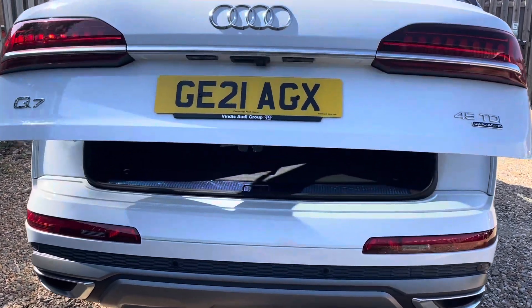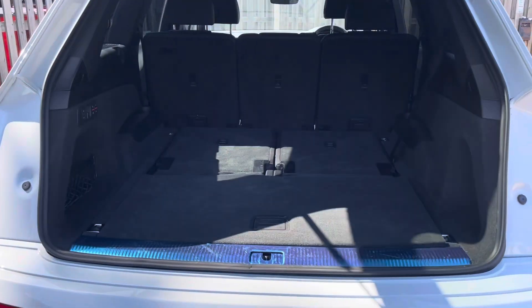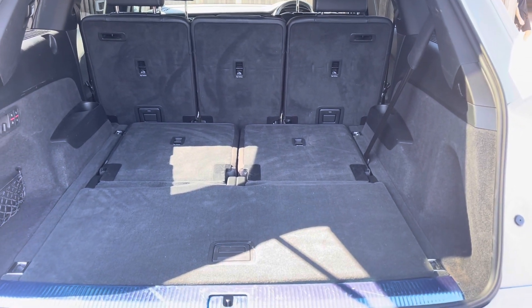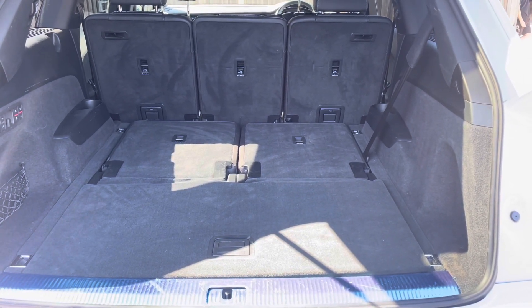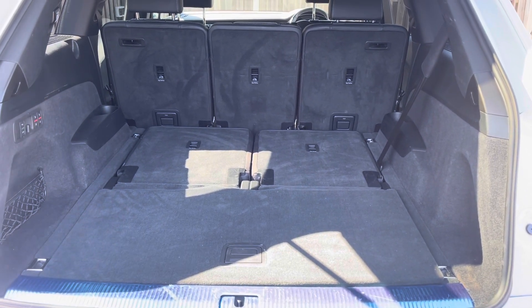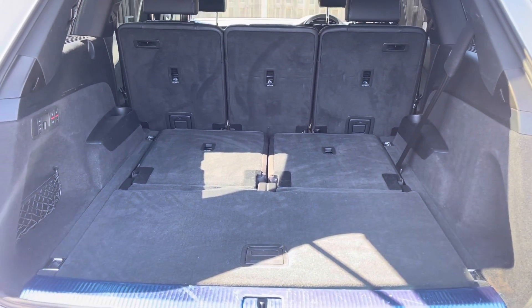The vehicle's power-operated tailgate makes the boot extremely easy to open and close and provides a spacious 770-litre luggage capacity. However, pop the second-row seats down and this is increased to a massive 1955-litre luggage compartment capacity.